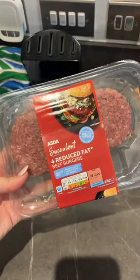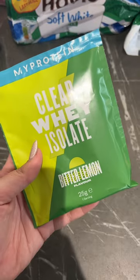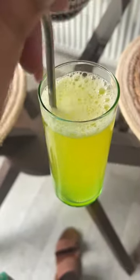Dinner was these reduced fat burgers with a bun and corn, but I couldn't eat all the bun — I don't know why I thought I could. Then I had a protein drink to help me get that extra hit of protein in.